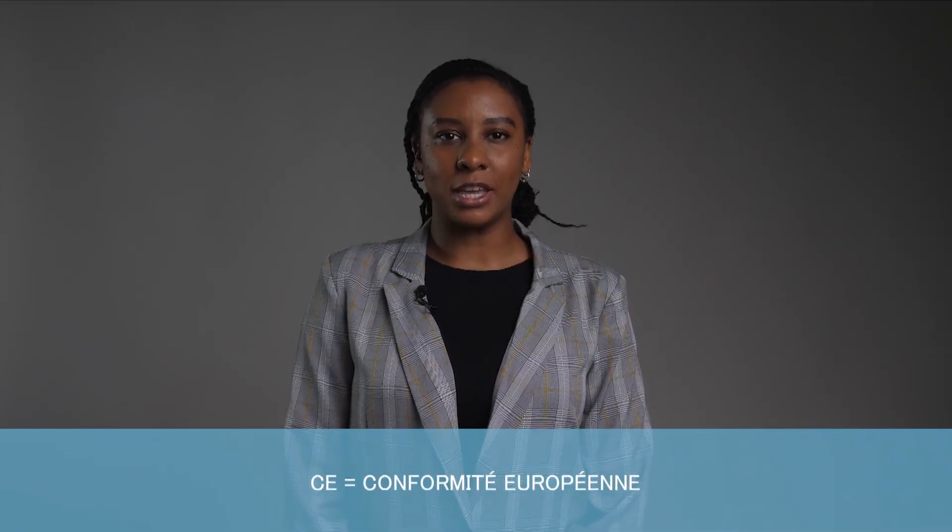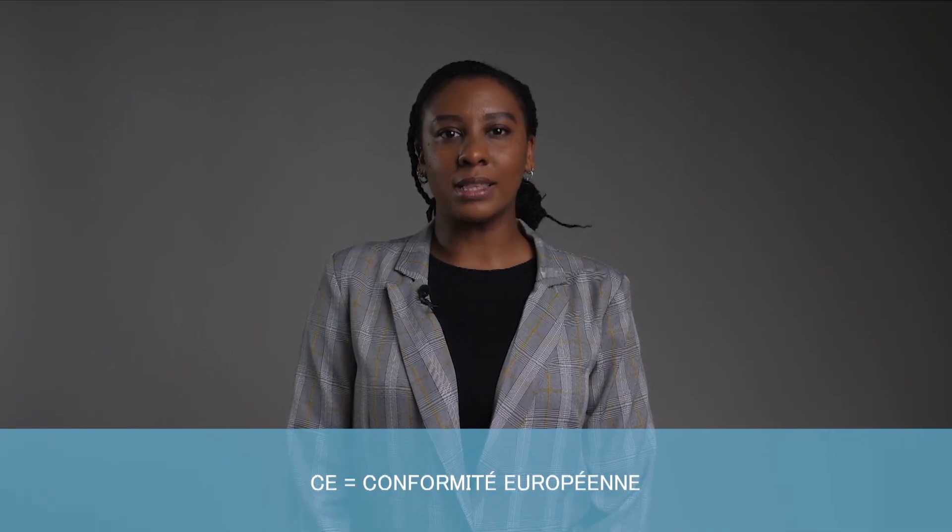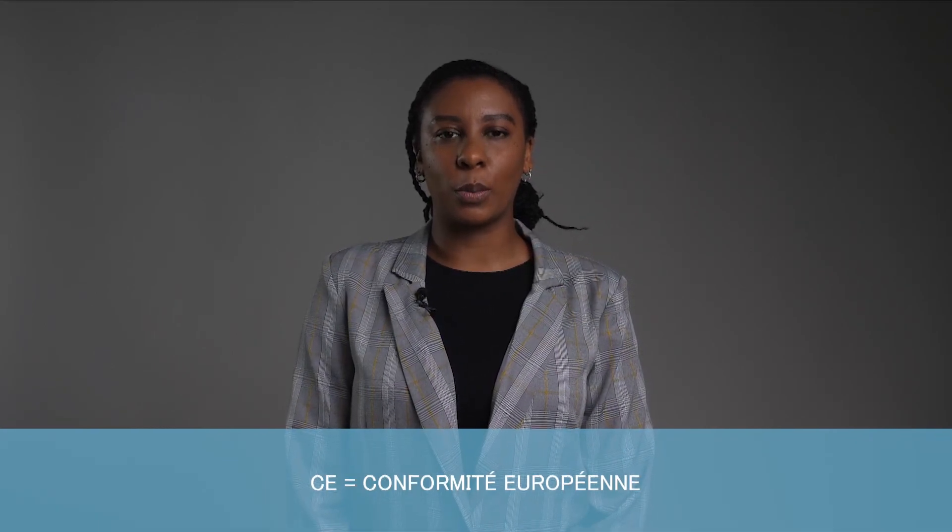We've been referring to CE certification a lot in this course. CE stands for Conformité Européenne, which means European conformity, and many products require this marking before they can be sold in Europe. A CE certificate or CE marking indicates that a product has been assessed by the manufacturer and deemed to meet EU safety, health, and environmental protection requirements. It tells the authorities that it meets all the directives and sub-directives, like the RoHS or EMC directives.